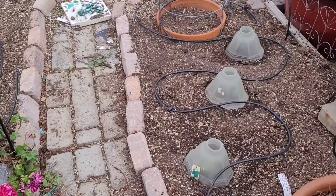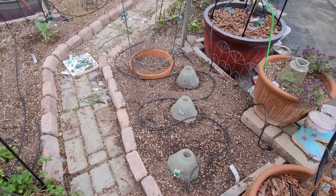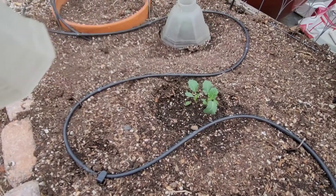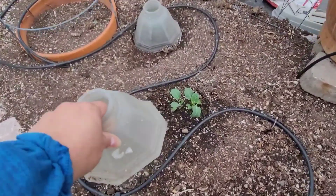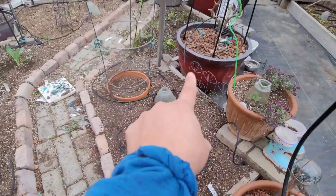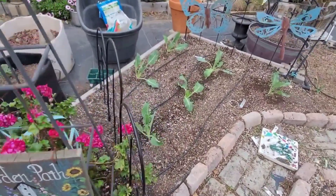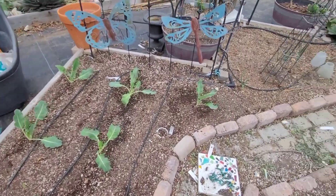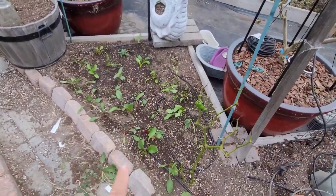Over here I have some broccoli starts that I put under these glass domes, which I'm using to protect them from the pill bugs. I also planted some sunflowers around the little perimeter — hopefully those pop up. We got some cauliflower right here, and I planted a bunch of beets right here.